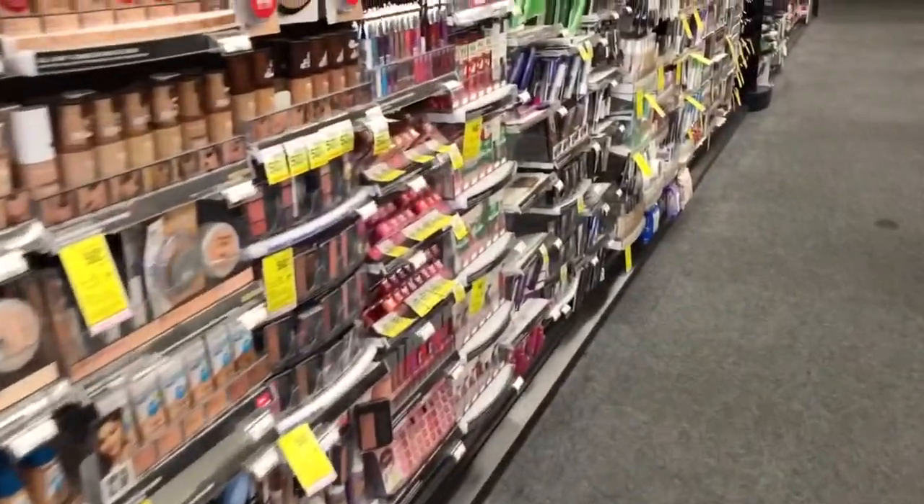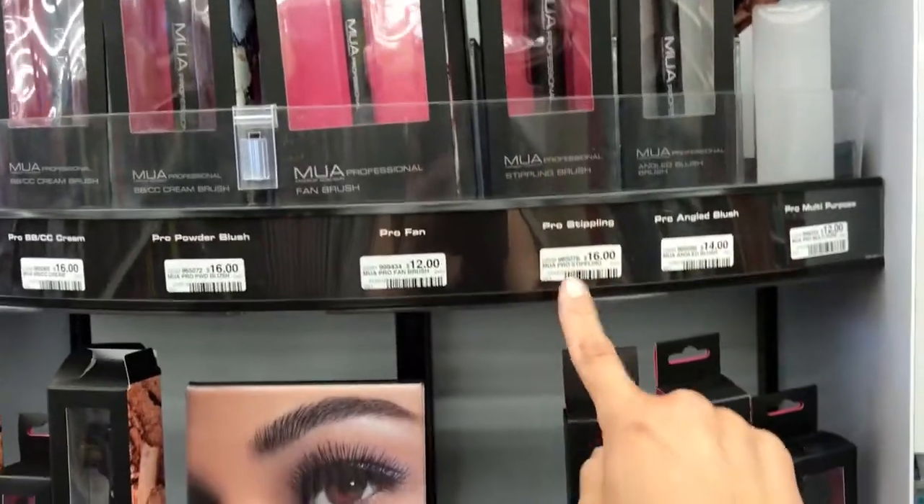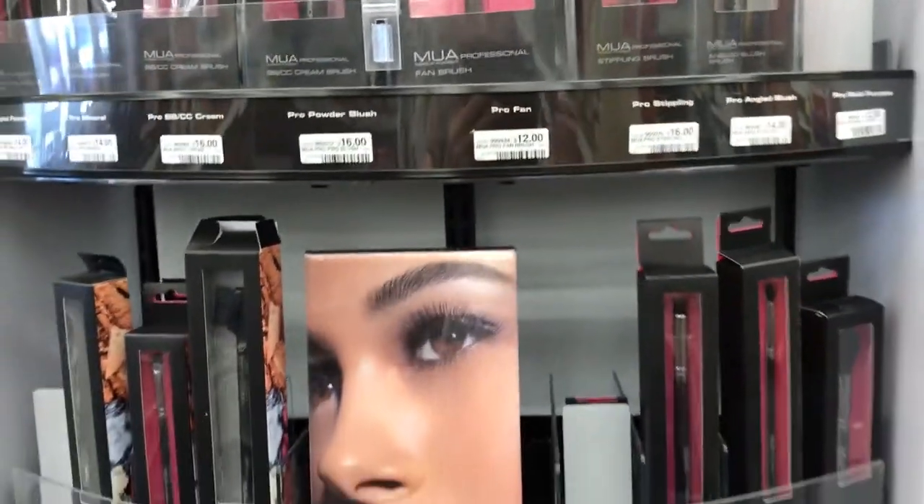You can also use the 40% off on brushes. I've gotten this brush before — it's $16 and I got 40% off of that.